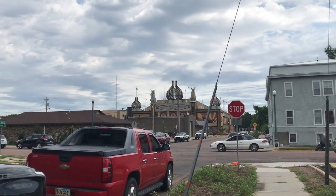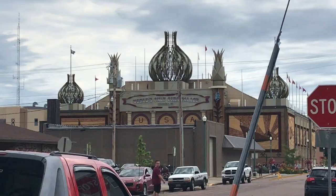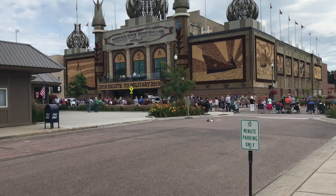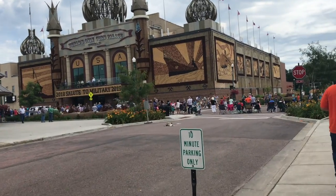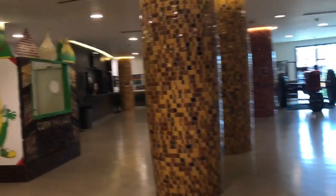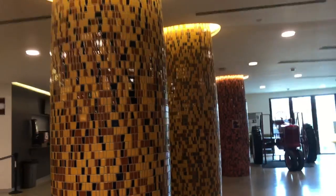First views of the corn palace from across the street. So it looks like there's a parade going on, and we're trying to come here. We made it inside, and it looks really fun. There's a tractor on these walls.